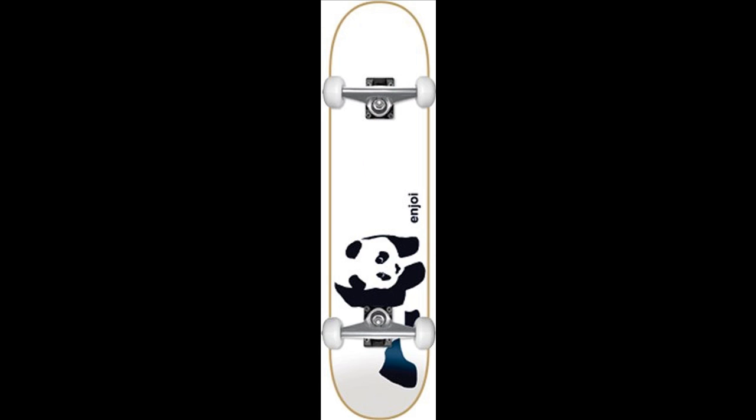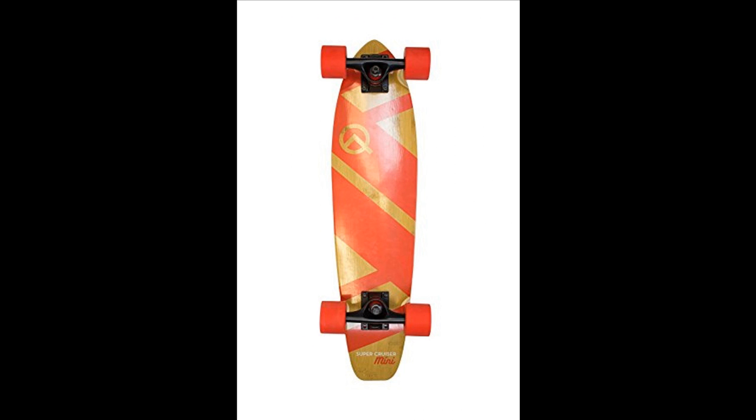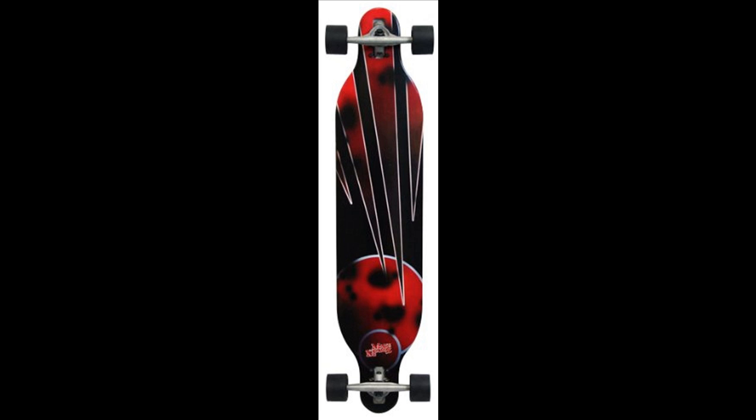Recently, electric skateboards have also appeared. These no longer require the propelling of the skateboard by means of the feet; rather, an electric motor propels the board, fed by an electric battery.